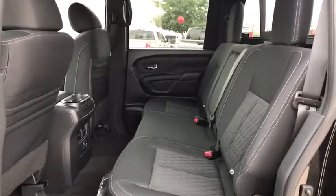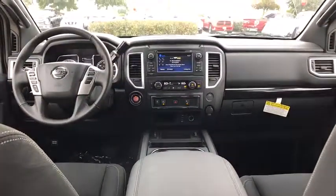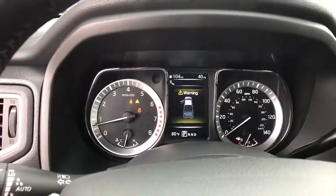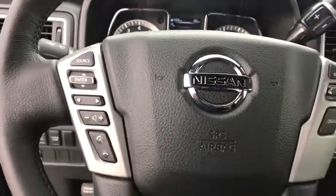AM FM stereo radio, rear defrost, trip computer, MP3 player, power door locks, CD player. Wouldn't you look great in this vehicle? Stop in today and see for yourself.